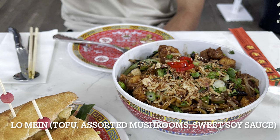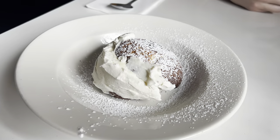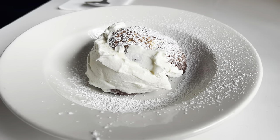Next is the long man with tofu, mushrooms, and sweet soy sauce. This one was good, but they give you a lot of food, so be careful if you're ordering it just for yourself.